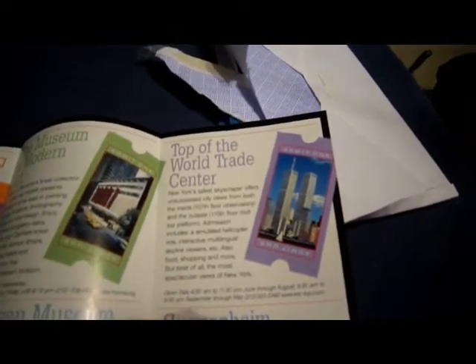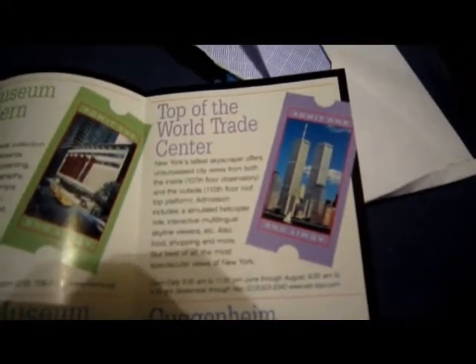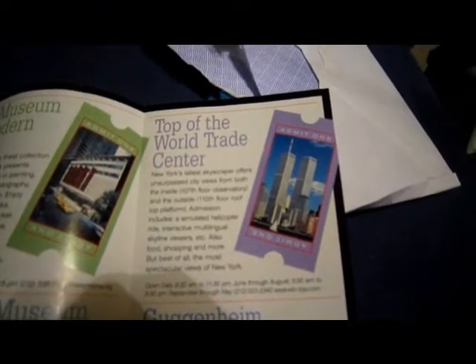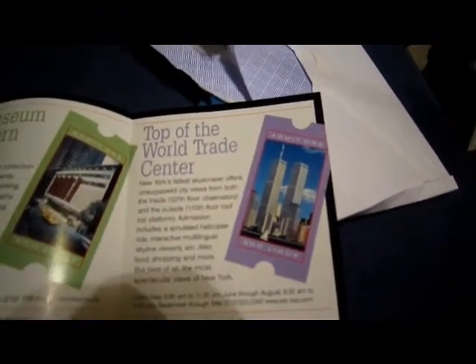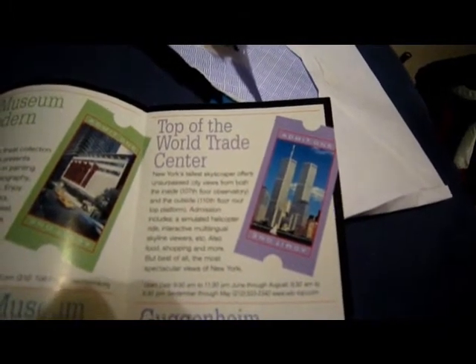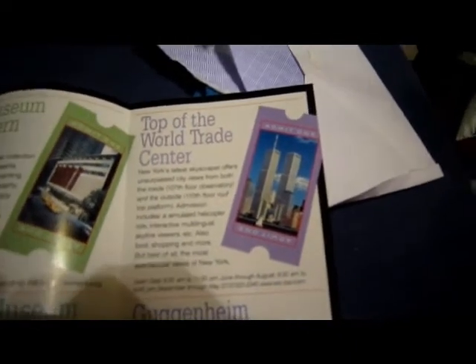There are a lot of cool pictures of it on the internet. Actually, the other day I was going through some internet archives and I found the site for the Top of the World Trade Center Observatories — I'll leave that link below, it's pretty cool to look at. The site no longer exists, but it's like a carbon copy, I think is the word for it, but yeah, that's pretty cool to look at.